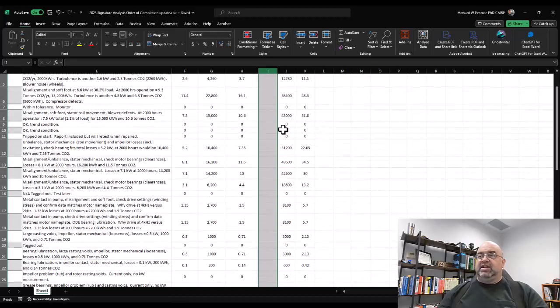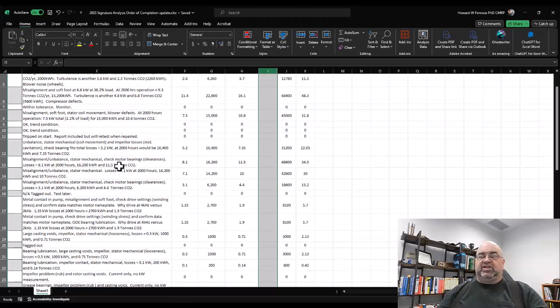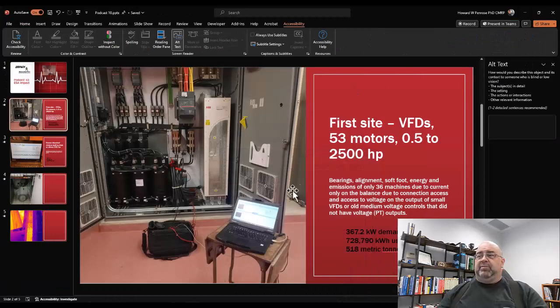You can see these all add up pretty quickly. All of the conditions found were primarily correctable — precision alignment would definitely knock that down. There was one case of stator mechanical movement, which is more severe, and one sleeve bearing case. The total losses associated with all of that was 8.1 kilowatts at this excellent operating facility — imagine if it weren't operating so well.